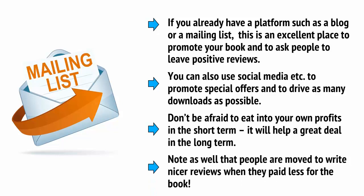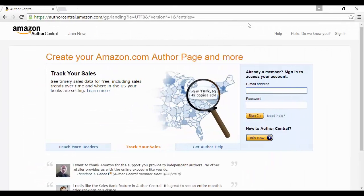Note as well that people are moved to write nicer reviews when they paid less for the book. Another tip is to create an author page on Amazon Author Central, which will help to give your books more credibility.